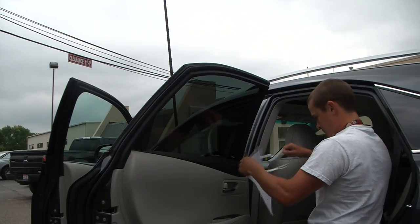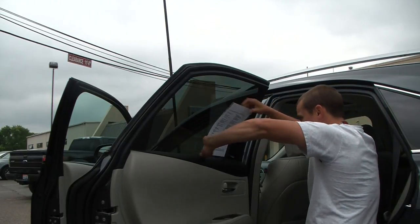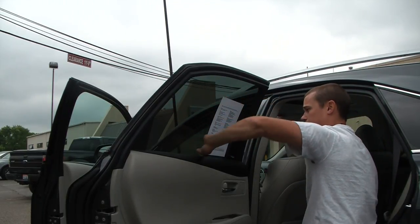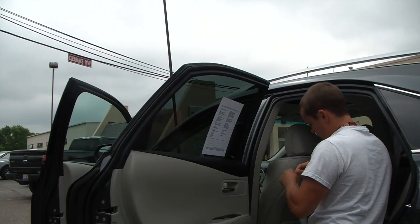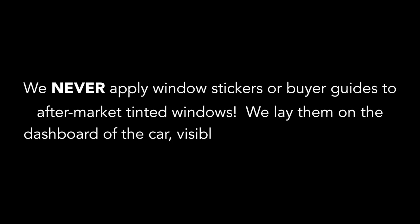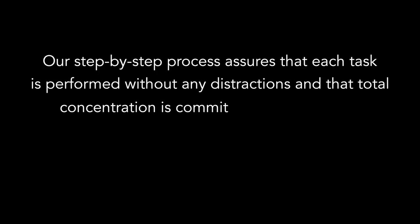On sedans, SUVs, vans, minivans, and four-door trucks, the window sticker and buyer's guide will be placed next to each other on the driver's side rear window. The window sticker should be on the left of the buyer's guide. We never apply window stickers or buyer's guides to aftermarket tinted windows — we lay them on the dashboard of the car, visible out the front windshield. Our step-by-step process assures that each task is performed without any distractions and that total concentration is committed to the process.